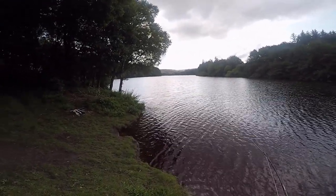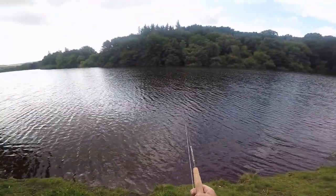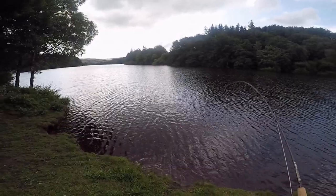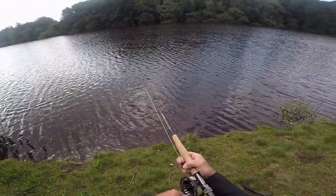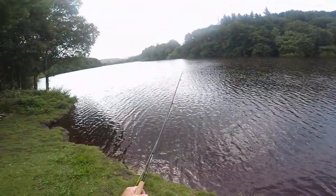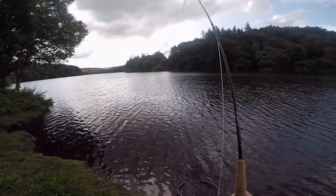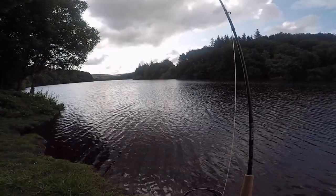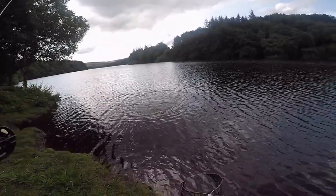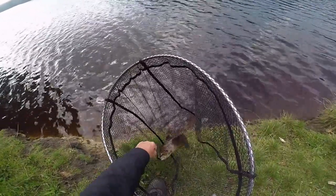Good fish, I'm right on up here. I'm going to bend on that rod — it's going right on the point fly as well. That is a cracking old fish, that.